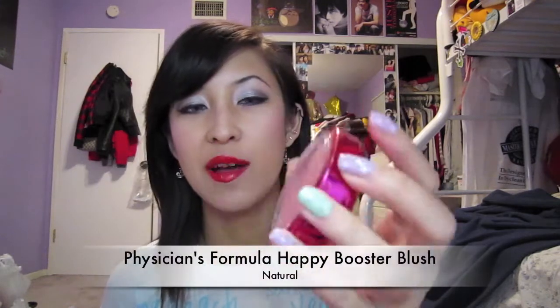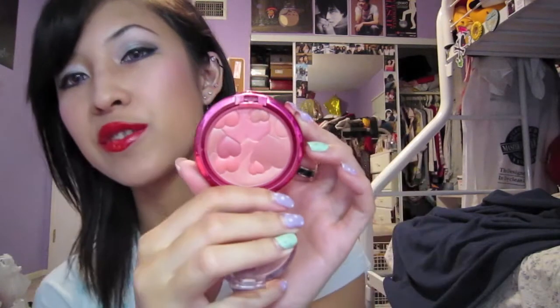The next product I had last month too, but I've been using this seriously every day — this is the Physicians Formula Happy Booster Blush in a natural color, and that's what it looks like. It gives a really nice glow to the cheeks, which is probably why I've been using it every day. It's so easy to wear — it goes with everything: a dark eye, a natural eye, everything. I really really love this.